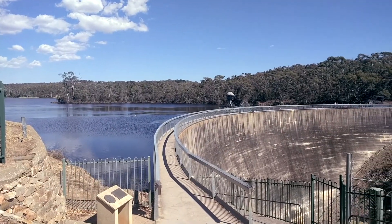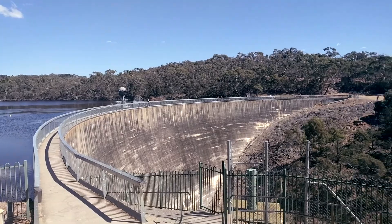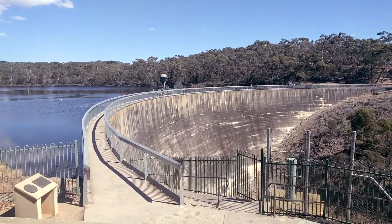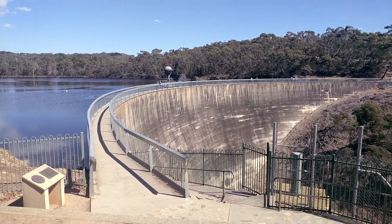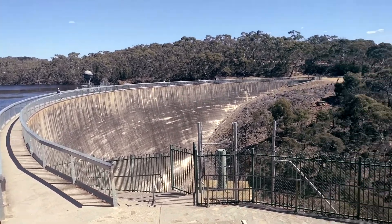We are at the Barossa Reservoir Dam, which was South Australia's first dam. The shape of the dam is supposed to create a great whispering wall effect, so we're going to test the theory and see if we can hear Peter from the other side.